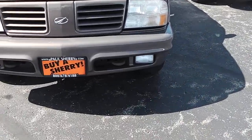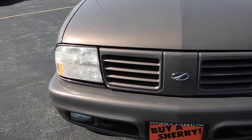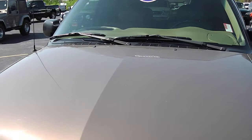Coming up on the front, you can see the bottom bumper. We have the fog lights, headlights, and the logo. The hood itself is free of any dings, dents, or rust.